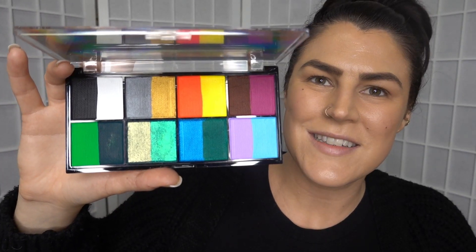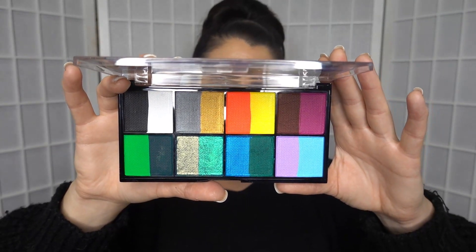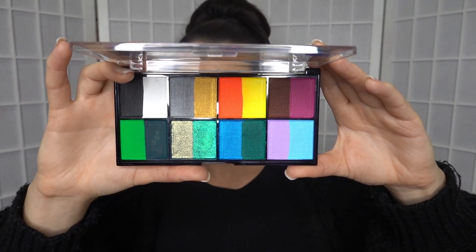Look at the beautiful colours in here — there's some pastels, obviously more vibrant colours, there's metallics, UV neons (great for festivals), and two duochromes. This is going to be a lot of fun to play with. You just add water and then get your liner on.